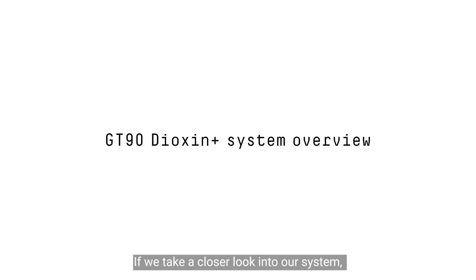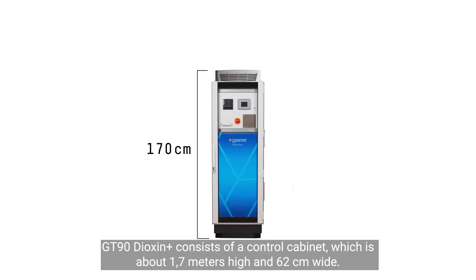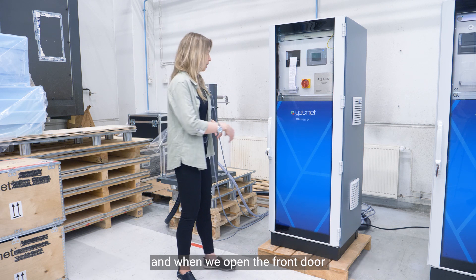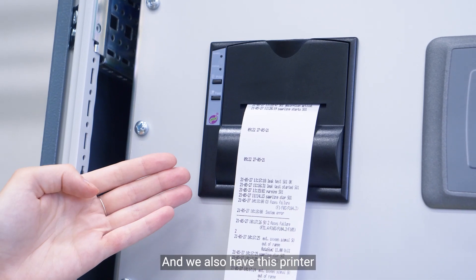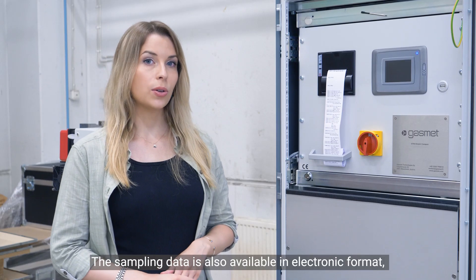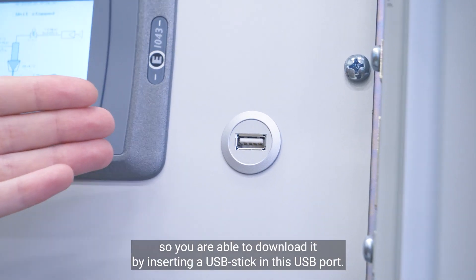If we take a closer look into our system, GT90 Dioxin Plus consists of a control cabinet that is about 1.7 meters high and 62 centimeters wide. It has a door on the front in order to protect its upper parts inside. When we open the door, we can see the terminal display where the software is running in order to control and operate the device. We also have a printer which prints a ticket including all the necessary information needed for the analysis of the sample. The sampling data is also available in electronic format, so you are able to download it by inserting a USB stick into this USB port.